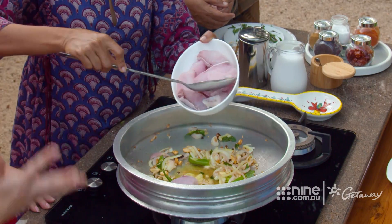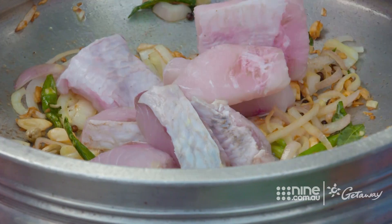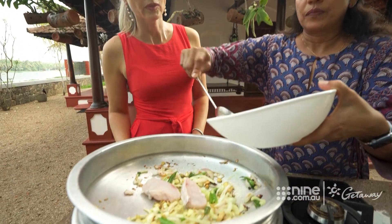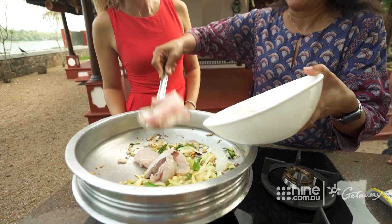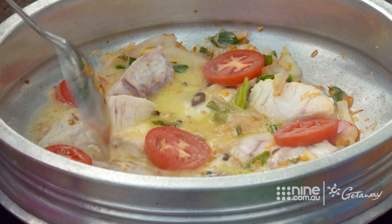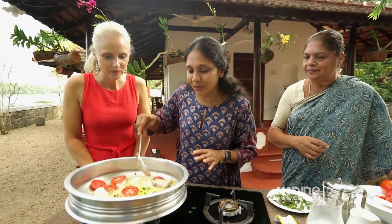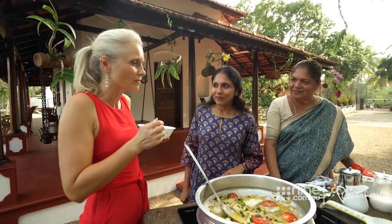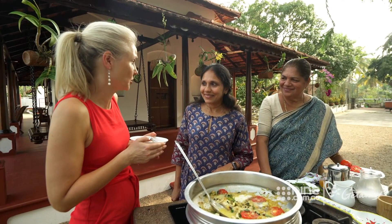And what kind of fish is that, Anu? This is from the fresh water, from the lake — sea bass. Could you use other types of fish as well? Any fish can be used, but this is one of the tastiest fish from the lake, from the fresh water. Oh, it's bubbling away, it looks delicious. All the fish pieces have to be immersed in the coconut milk and allowed to cook for some time. That just melts in your mouth.